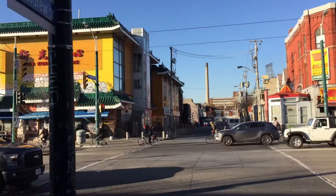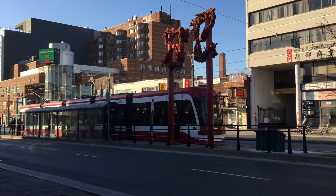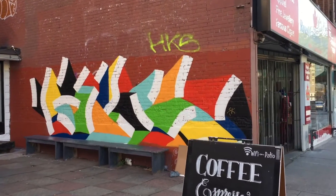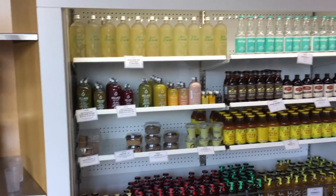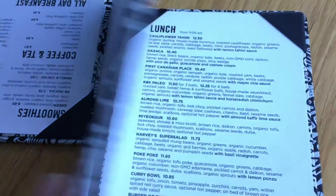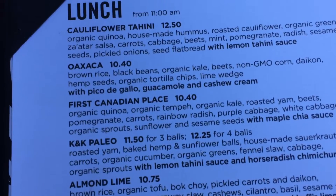First we checked out Comfort and Kim, which is a vegan chain here in Toronto — really awesome and really convenient to grab some great vegan food. We weren't even actually planning on coming here; the other place we were going to go to was closed, but we decided to come here and I was really impressed.